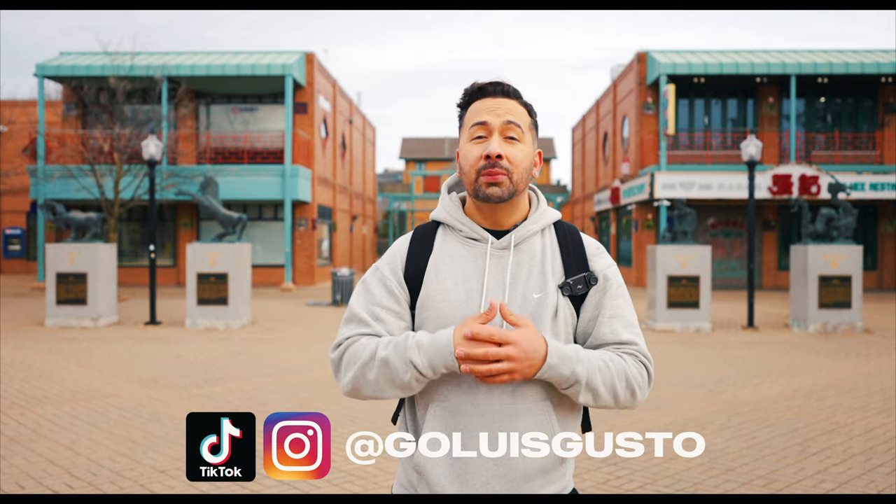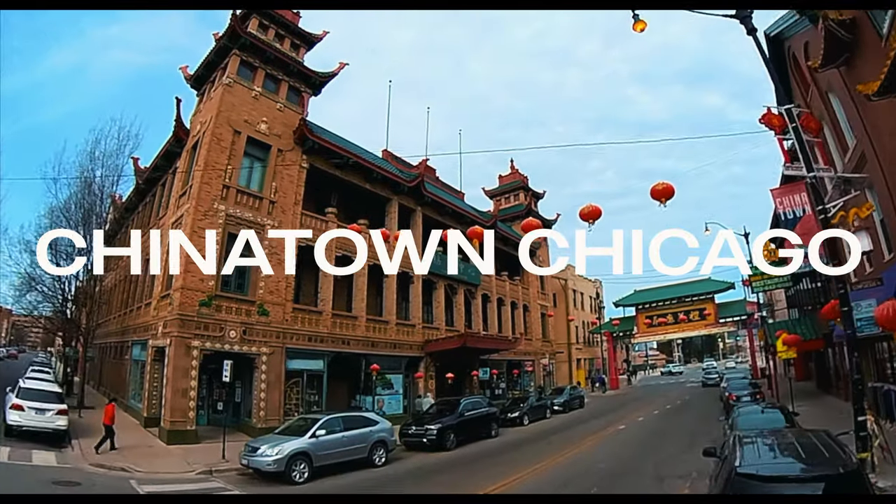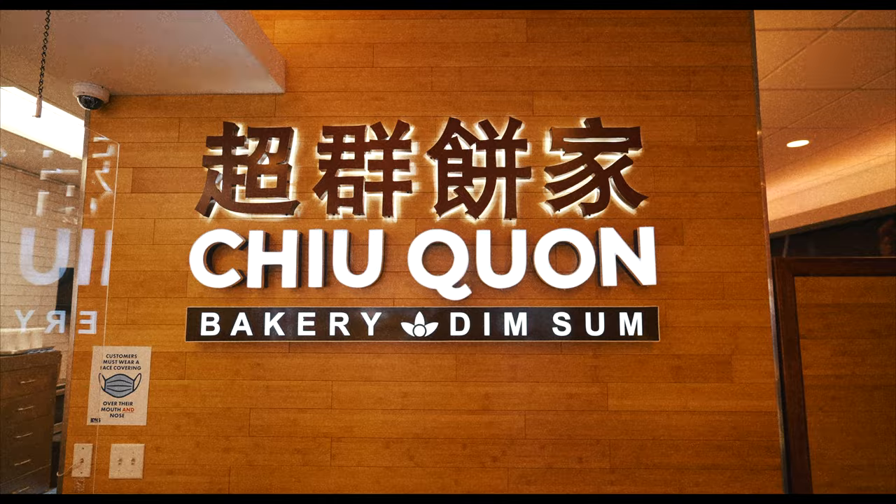What's good YouTube? It's Luis Gusto. Welcome back to my channel. Today we've got a complete food tour of Chicago's Chinatown for you. We'll be hitting up some local favorites, some classic restaurants, everything under the sun for the people to eat and drink.